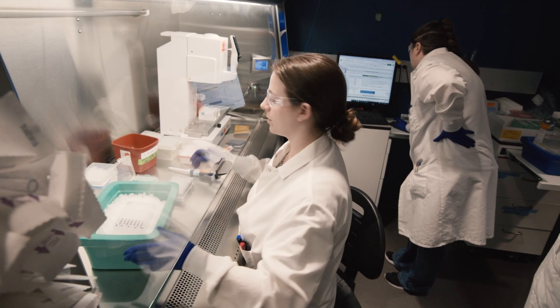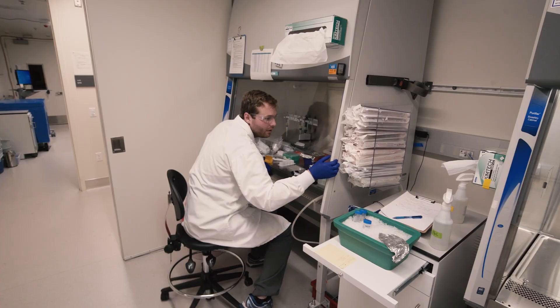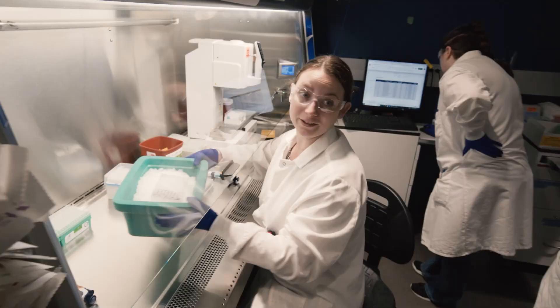What our role is, is basically thawing cells, counting them, and making sure that the viability is good and we have enough cells to go into all of our assays. From a single vial of cells, it gets divided up across all the different technologies and workflows we have in here. We get to look at proteins, at messages to make proteins, as well as the open structures of chromatin in the DNA.